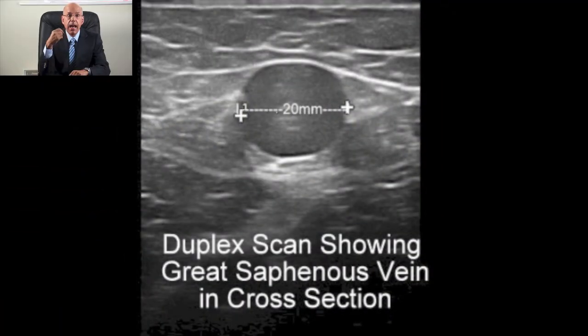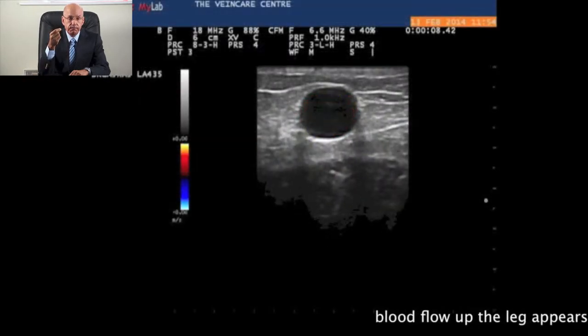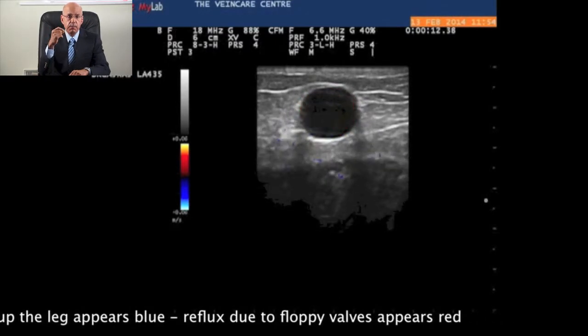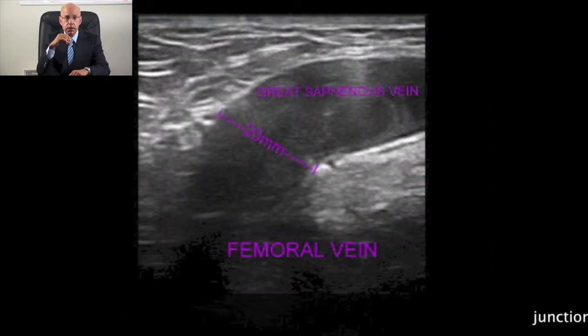Last month I treated John from Bristol. His saphenous vein was 5 times bigger than normal and measured over 20mm. I treated him under local anaesthetic on a walk-in, walk-out procedure basis and I cauterized the vein from the inside using so called endothermal ablation. Even though both great saphenous veins were 5 times bigger than normal, I treated both legs at the same time in one treatment session.